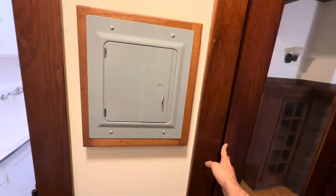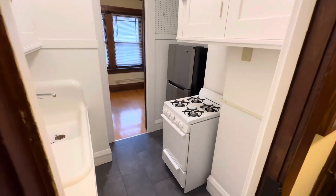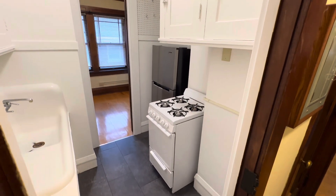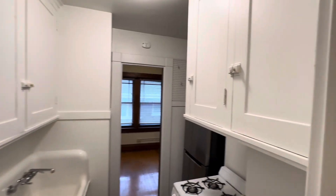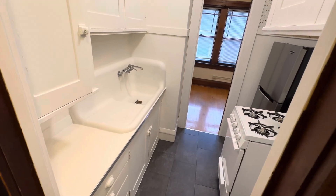This is the electrical panel for the apartment. On your left you have the kitchen with a gas stove, new luxury vinyl plank flooring, stainless steel refrigerator, farmhouse sink, lots of nice cabinets, and a little bit of countertop space.